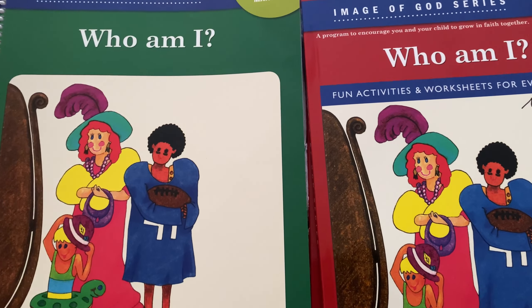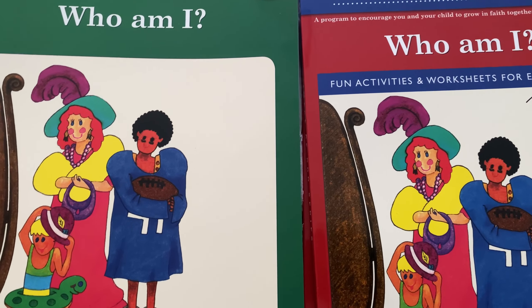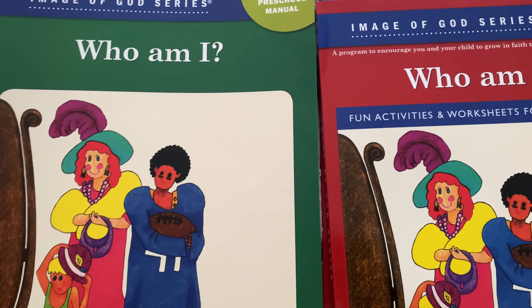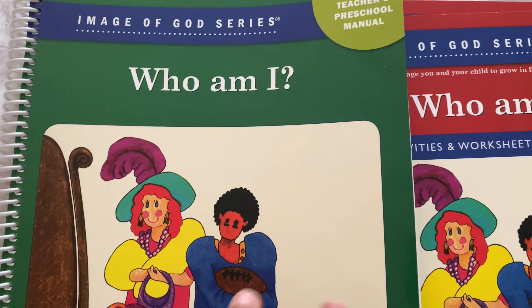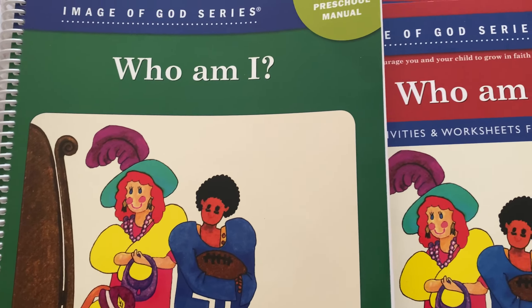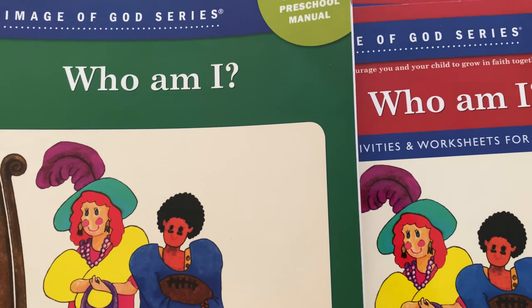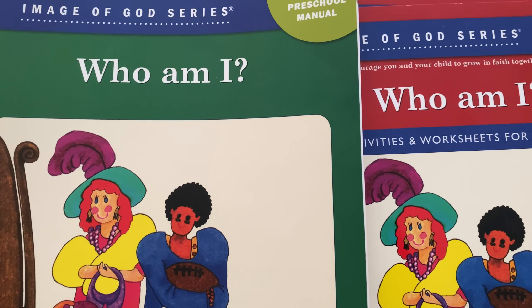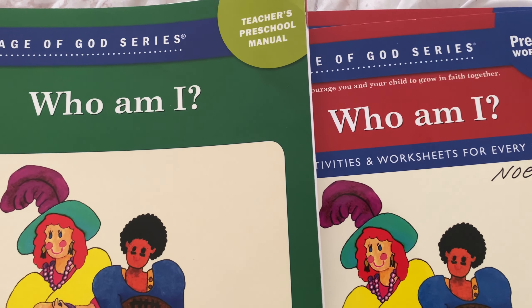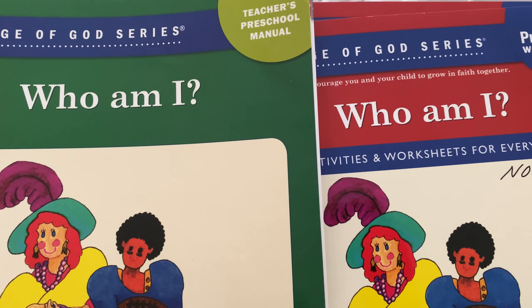For religion — or whatever you guys want to call this class — this is Who Am I from the Image of God series, and this is by Ignatius. I did do a video on this already, so I will link it in the description. I used this before with my first child. After we did this, we were just reading Bible stories and watching different Bible story videos, and doing random crafts that I found on Pinterest. Since we're doing this again because my other child is now old enough for this program, I didn't want to have to do one for one child and one for the other child, so they're just on the same level doing this.